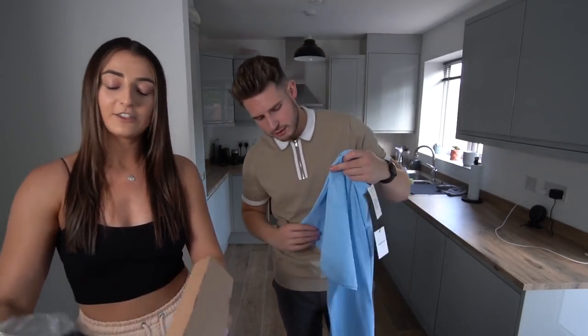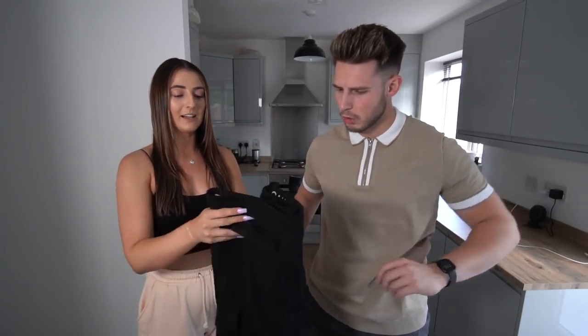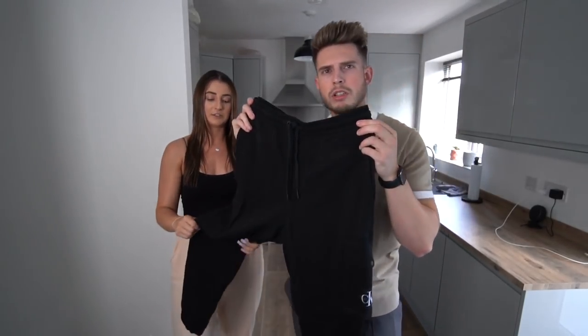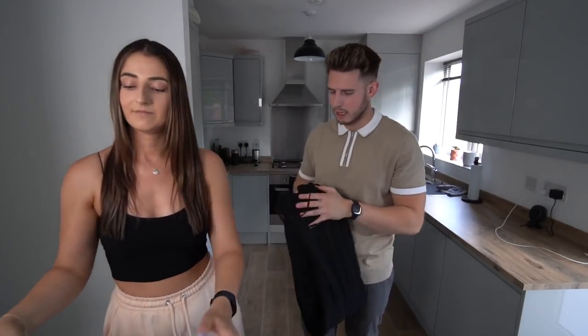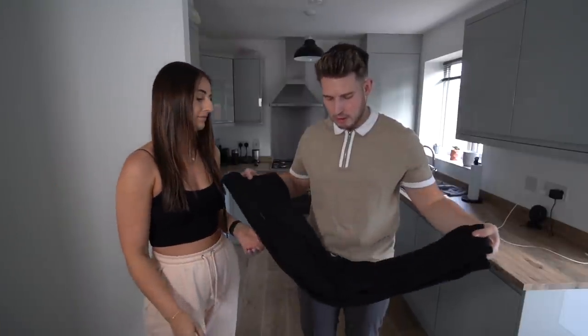A lot of t-shirts so far — I'm glad there's not all t-shirts, I have too many. Calvin Klein cargo joggers. I didn't think they were going to be that material — I thought they were actually going to be cargo, so that's not great. Calvin Klein cargo joggers, they're a large. Could be quite nice — it's more like a jogger fit, so a bit more casual.